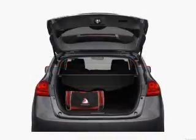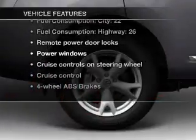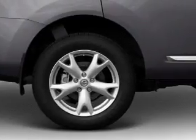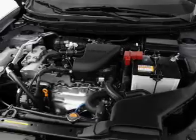Pamper yourself with memory settings. And with these notable features, you won't want to miss out on the opportunity to own this amazing ride: air conditioning, power door locks, power windows, power steering, cruise control, power mirrors, an AM-FM stereo with a CD player, and an adjustable tilt steering wheel.